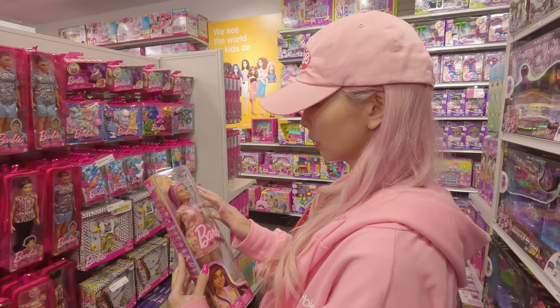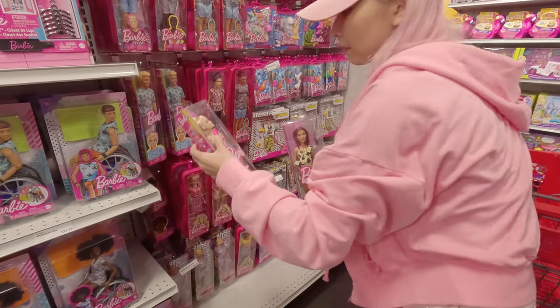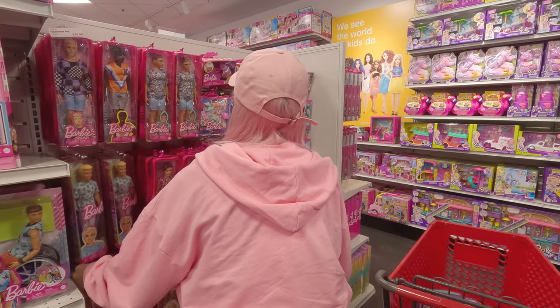The ones available were the beach can, Barbie Extra Fly desert, and the snow one. They also had new Barbie Fashionistas in new packaging. I want to get this dress — so cute.